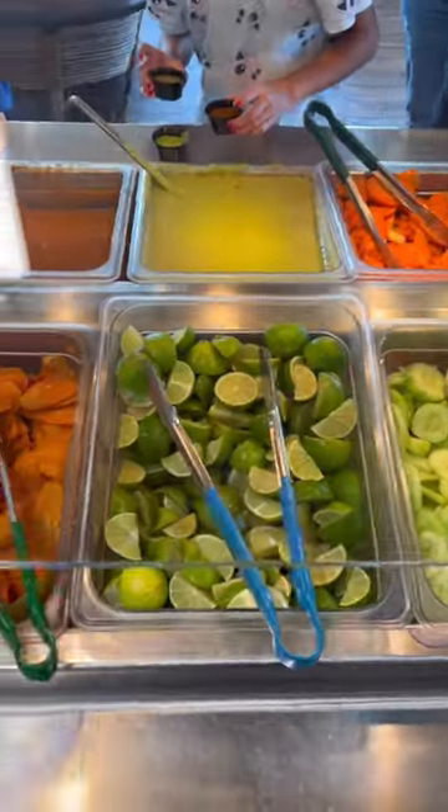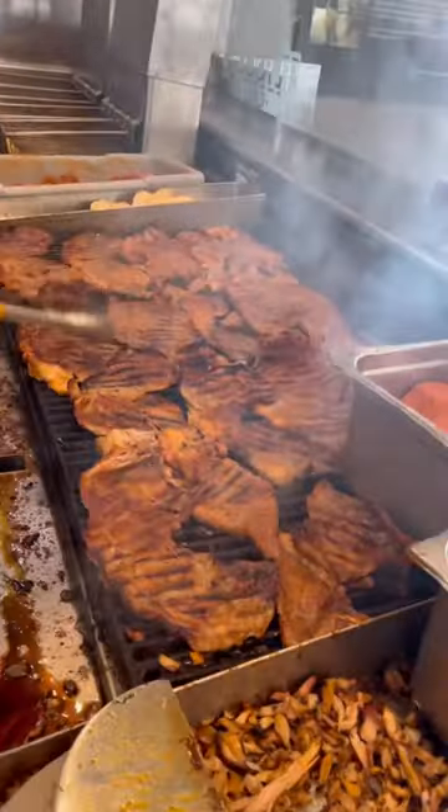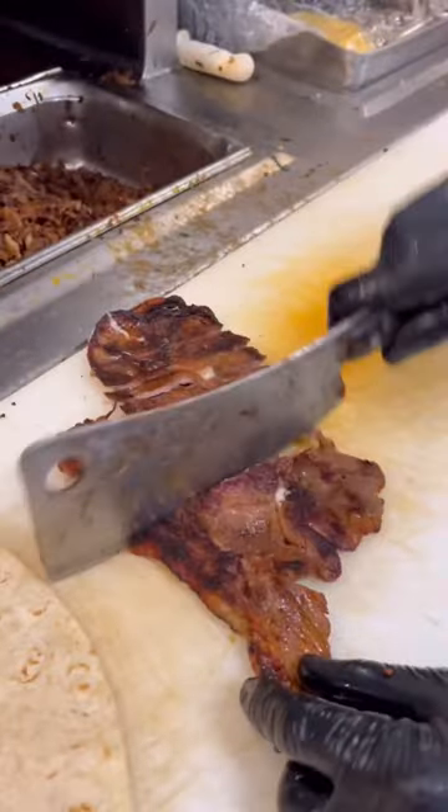Nice little self-serve salsa bar — cucumber, carrots, lime, salsas. You can also serve yourself some beans, and they got grilled onions and jalapeño peppers. Everything you'd find at a typical taqueria, but done deliciously for the people of Bellflower.